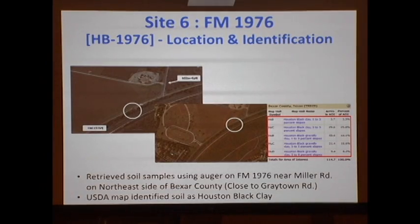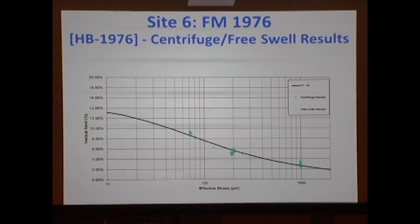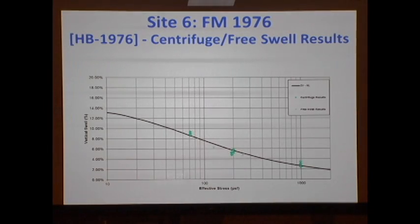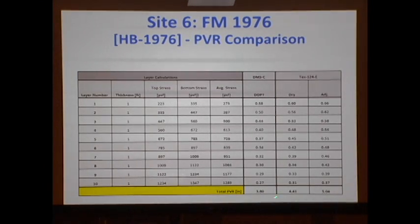Another location: FM 1976, also in San Antonio District — Houston Black clay at a different location. The swell-stress curve and PVR profile yield a calculated PVR of 3.8 inches. The TEX-124-E is 5 inches — so in this case we could have done an over-conservative design.